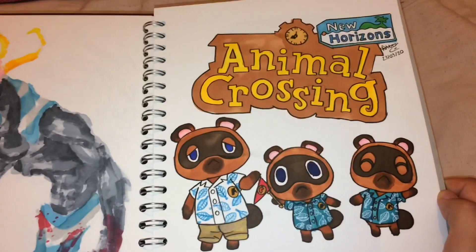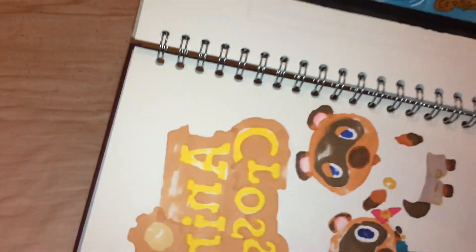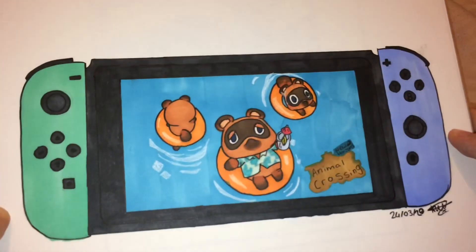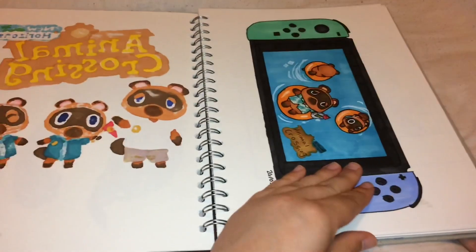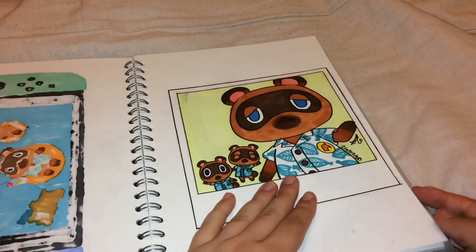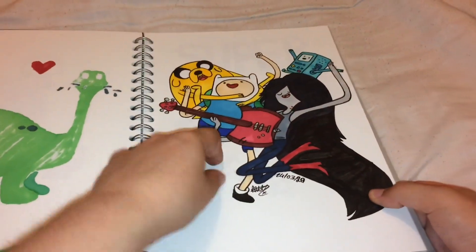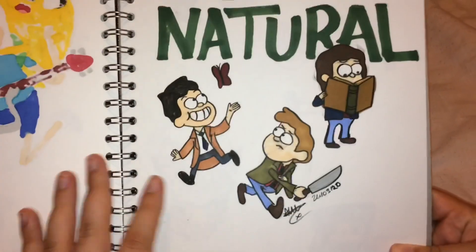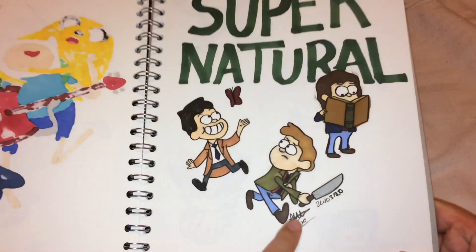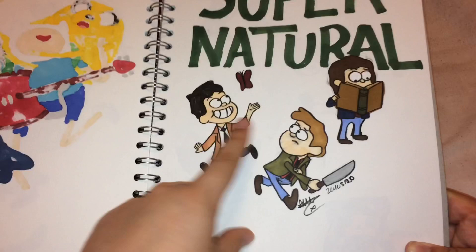There are many Animal Crossing drawings: Tom Nook, Tommy and Timmy - I can't remember which way around they go. There's a design inspired by the news, but this one's my own: I took a Switch design and combined it with somebody else's drawing for inspiration into one big piece. There's a polaroid, a dinosaur I drew because I didn't know what else to do, and Marceline, Finn, Jake and BMO from Adventure Time. I love this next one - Sam, Dean and Cas drawn in the style of Gravity Falls, using Mabel as a base for Cas and Dipper for the other two.